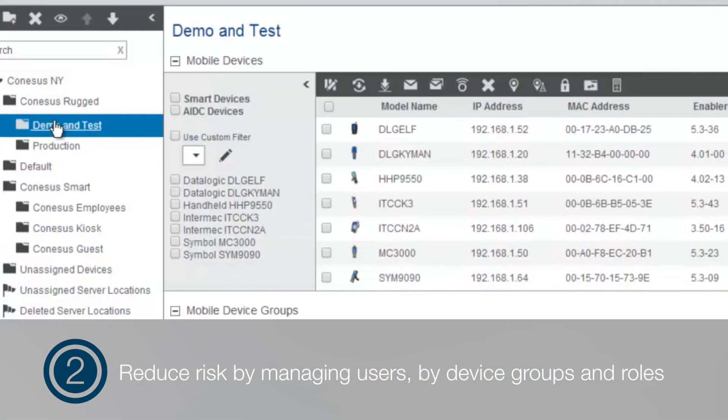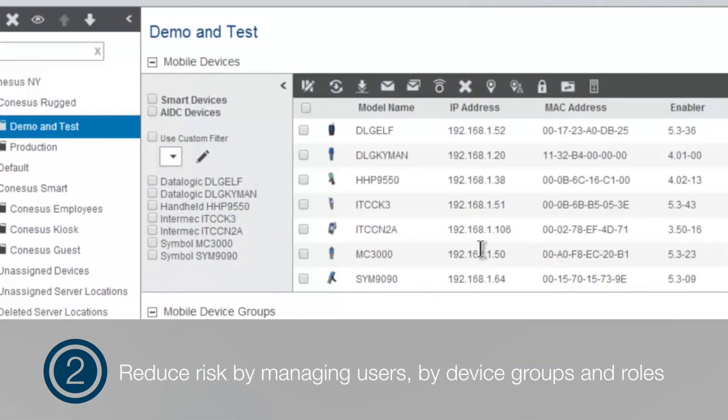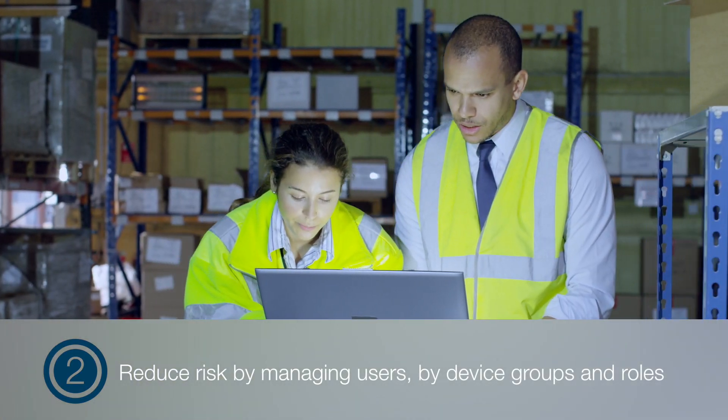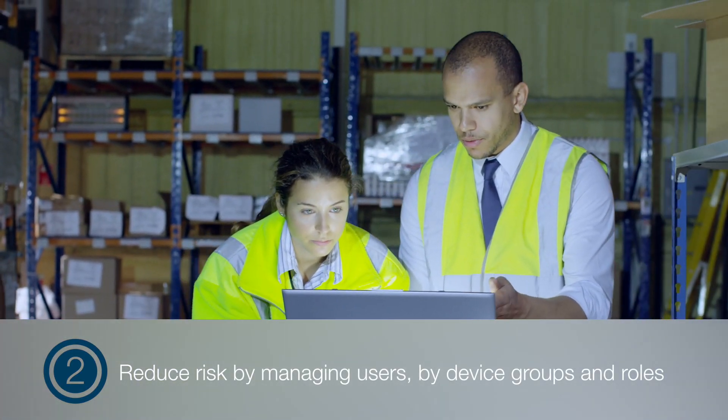Two: reduce risk by managing users by device groups and roles. Plus, you can maintain control of application deployments by pushing apps only to defined work groups.